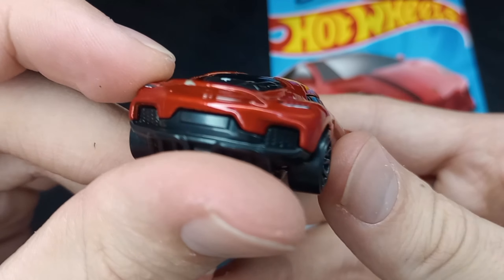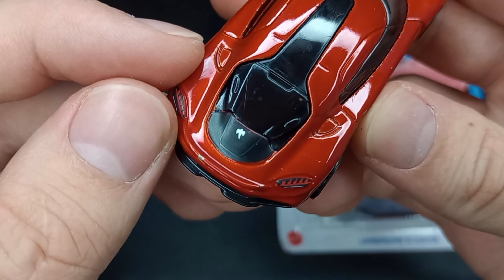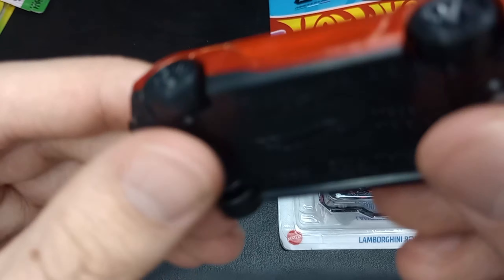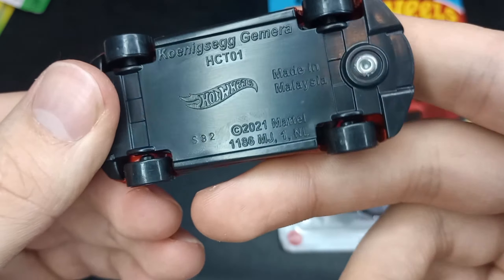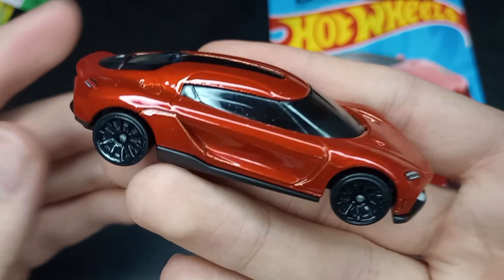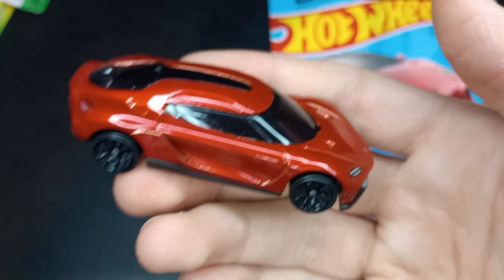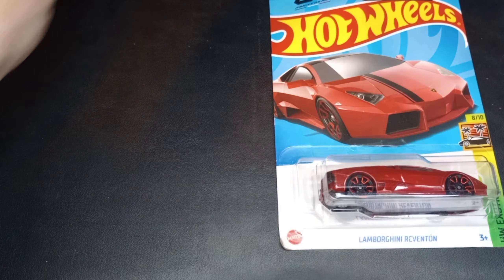There's a paint chip there. I hate it when that happens — I absolutely hate it. But you never know what you're going to get with these $1.18 die cast. That's all right, we will live.